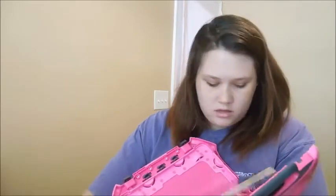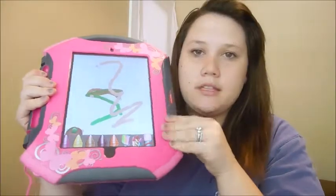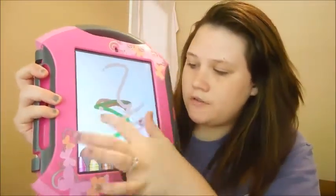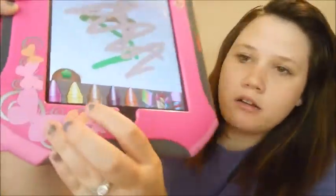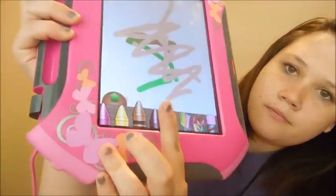We also recently found a really awesome app. We only have the first generation iPad so it's kind of hard to find games for her. Anyway, we were talking about this app — it is called Paint Sparkle. You can just freehand, just do whatever. And down here it has all kinds of different colors, and when you touch them it tells you what color they are. It's a really cool app to keep your kids entertained for a little while.